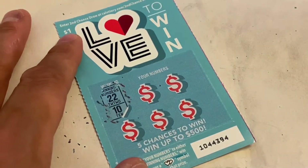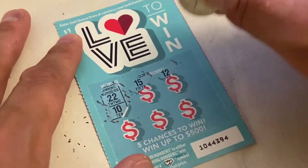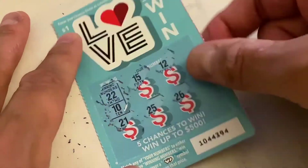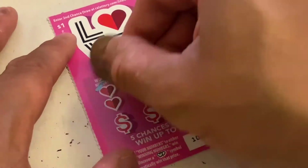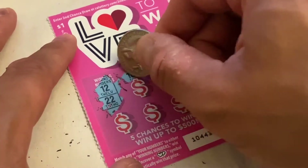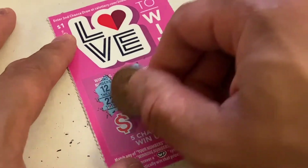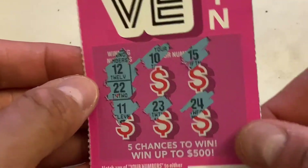Winning numbers are 22 and 10. We got 15, 12, 26, 25, and 21 — nothing on that one. Next scratcher: winning numbers are 12 and 22. We got 10, 15, 15, 24, 23, and 11. Looks like nothing on this one either.